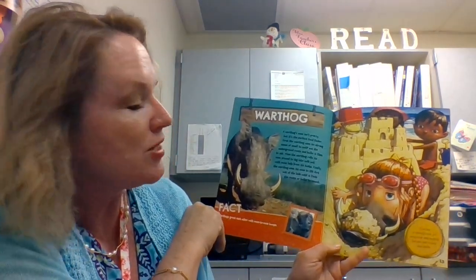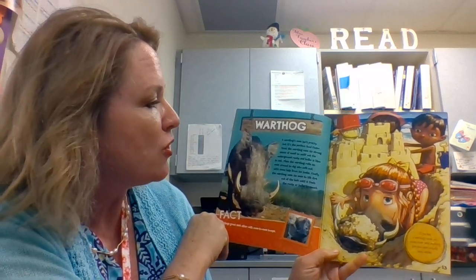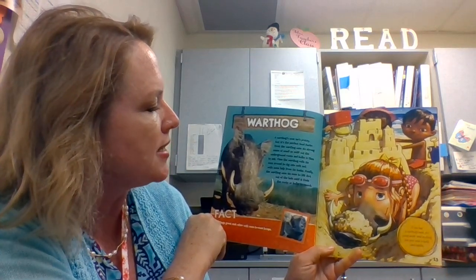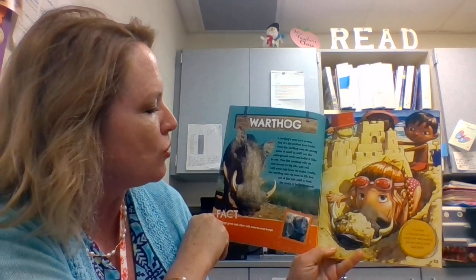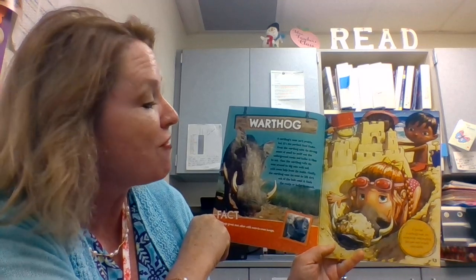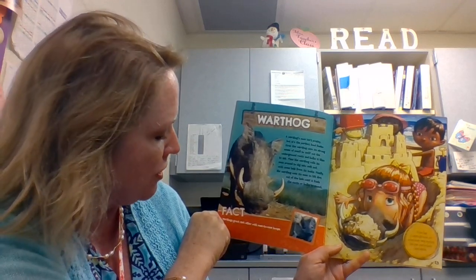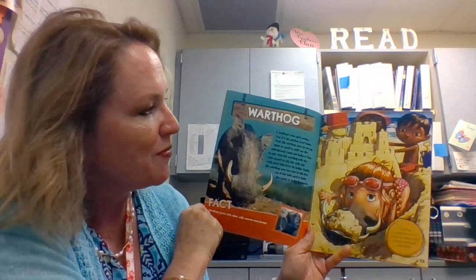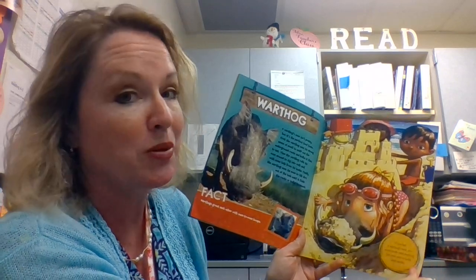Warthog. A warthog's nose isn't pretty, but it's the perfect food finder. First, the warthog uses its strong sense of smell to sniff out the underground roots and bulbs it likes to eat. Then, the warthog rolls its nose around to dig into soft soil with some help from its tusks. Finally, the warthog uses its nose to lift dirt out of the hole until it finds the roots or bulbs to munch. Fact! Warthogs greet each other with nose-to-nose bumps. If you had a warthog's nose, you would never need anything but your nose to build sand castles.